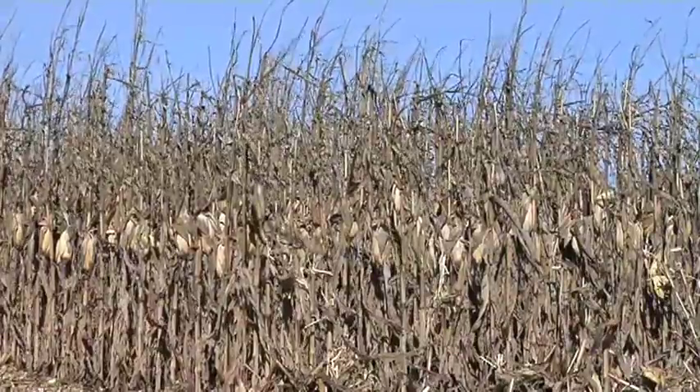You have to rely on your seed provider and talk to them about the varieties you're planting to learn as much as you can. You can also watch other parts of the country — they're planting a lot of the same hybrids and you can see which ones are getting a response from using fungicide.